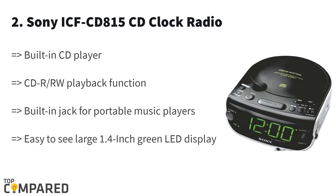The second product on the list is the Sony ICF-CD815 CD clock radio. The brand of Sony is the big draw here. The CD player has clock and radio options and gets an inbuilt jack for playing portable music players. There is an option to wake up to music, radio alarm, or CD.